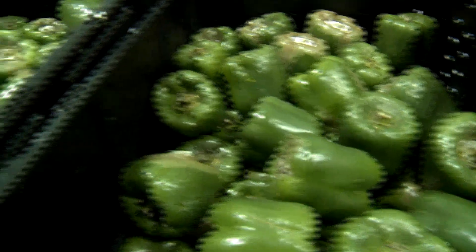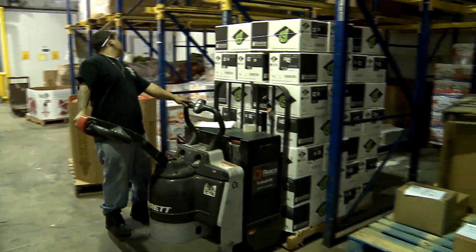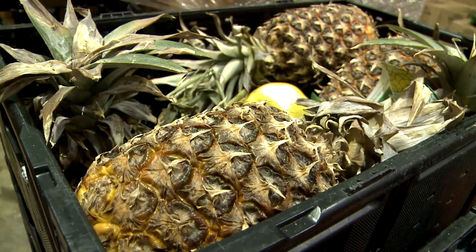Thirty years ago, food banks were about pounds in, pounds out, irrespective of what they got. Today, we are part of a system called a CHOP system — that's Choose Healthy Options Program. So we're all about getting nutritional food into the community.